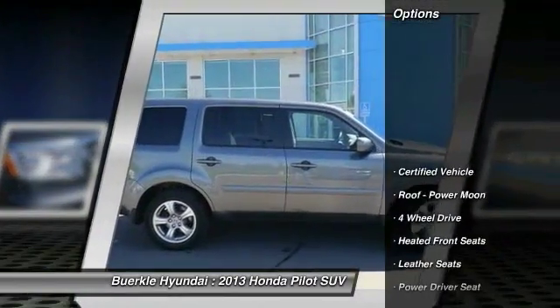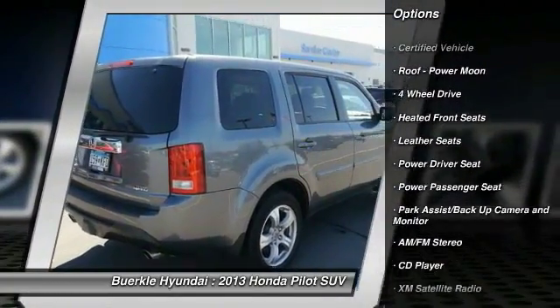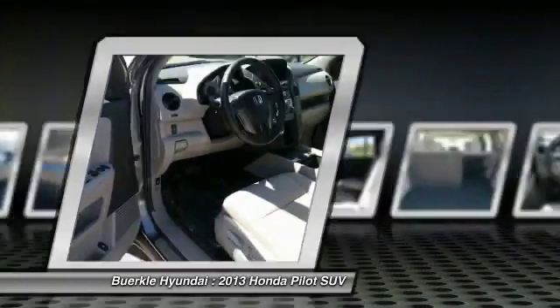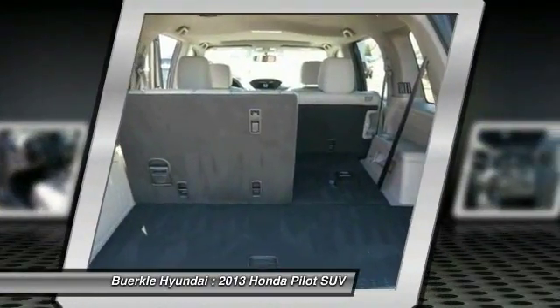Here are some of this vehicle's great options: third row seat, anti-lock braking system, traction control, XM satellite radio, power passenger seat, four-wheel drive, power steering, home link garage door opener, air conditioning, and front aluminum wheels.